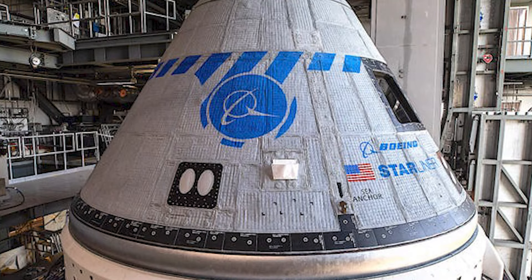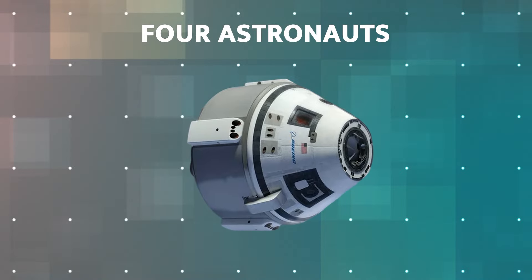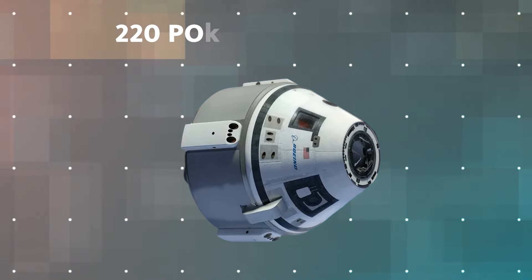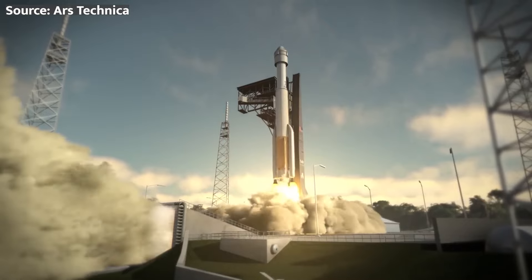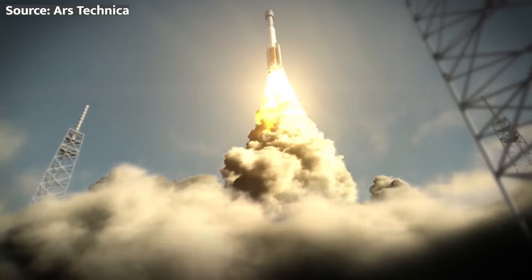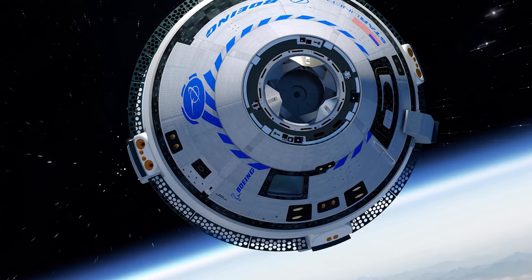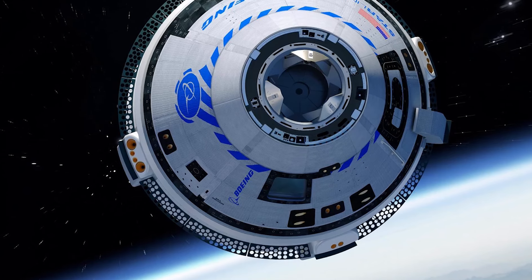Beyond CFT, Boeing has big plans for the Starliner. The spacecraft is designed to carry up to four astronauts and 220 pounds of cargo to the ISS, providing a reliable and efficient means of transportation for both crew and critical scientific research. As NASA looks to expand human presence in low Earth orbit and beyond, the Starliner will play a crucial role in supporting these ambitious goals, and its success could open up new opportunities for commercial spaceflight such as space tourism and private research missions.